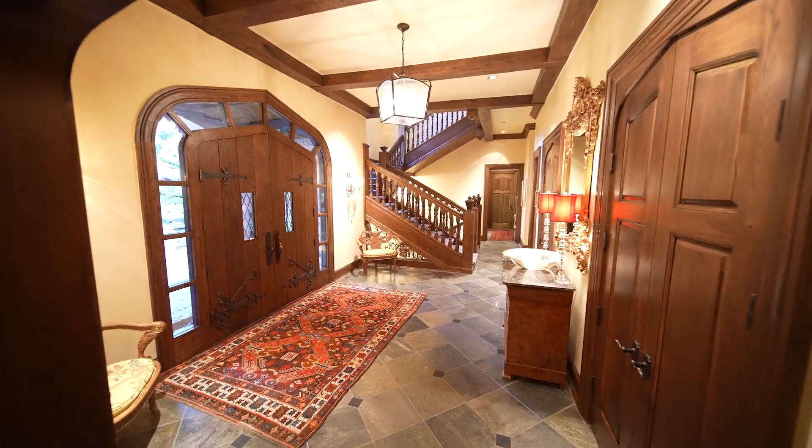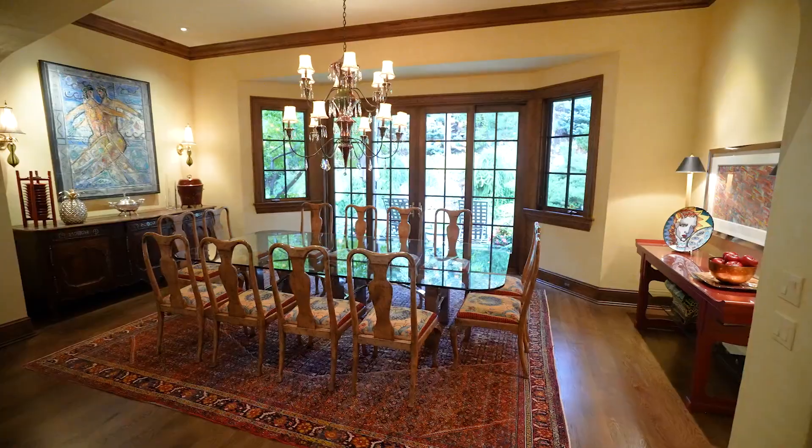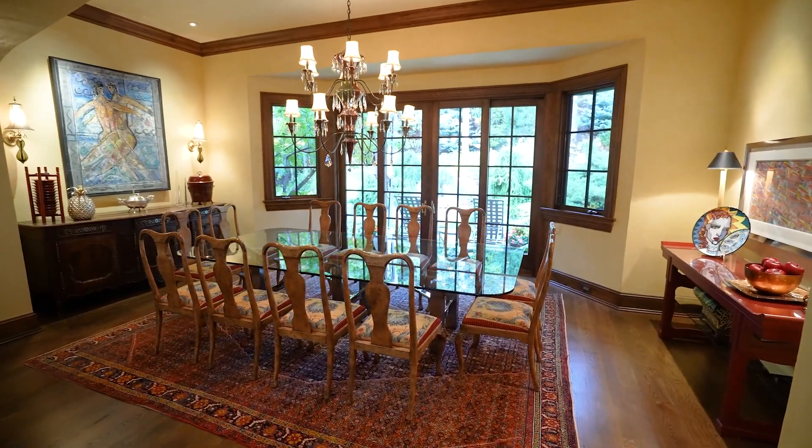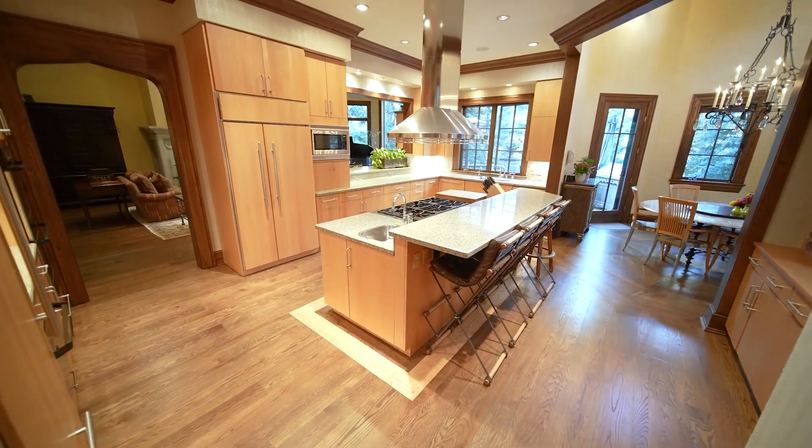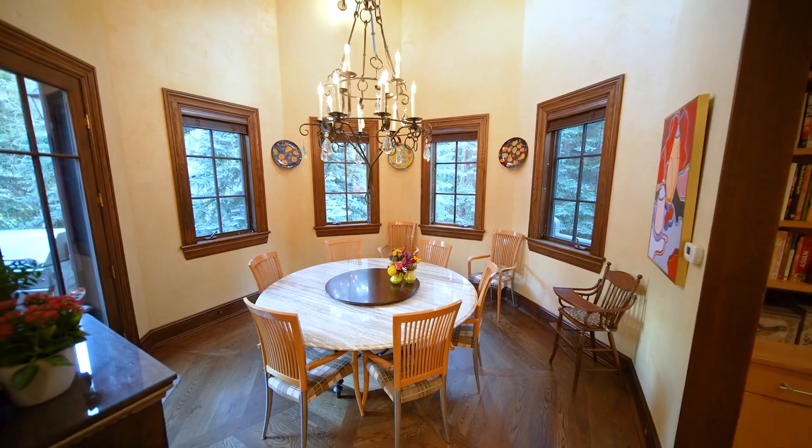The owner teamed up with renowned architect Brian Judge to create this masterpiece that features main floor living. You pull in the garage and your living, dining, kitchen — everything is contained here on a single level. There's not a single step on the main level.